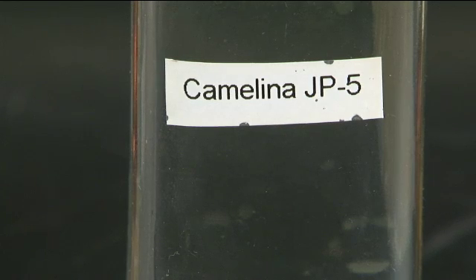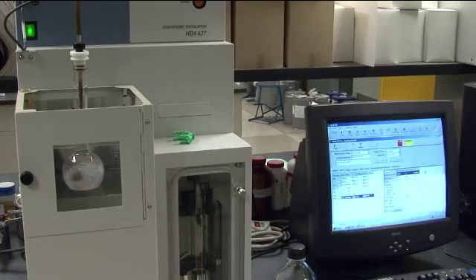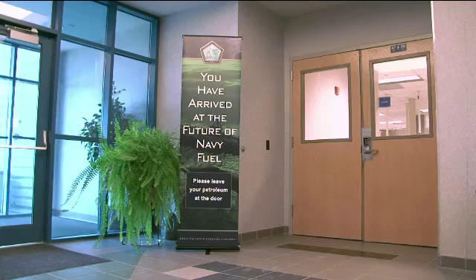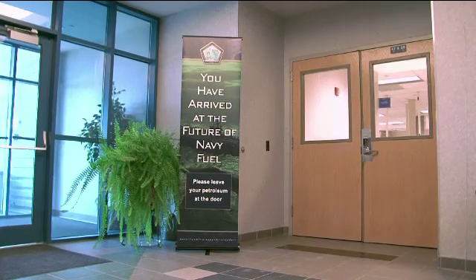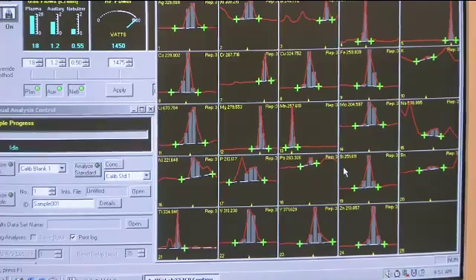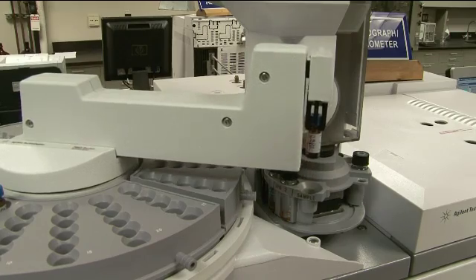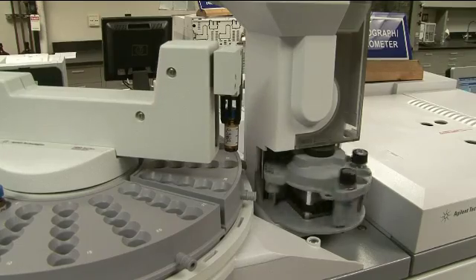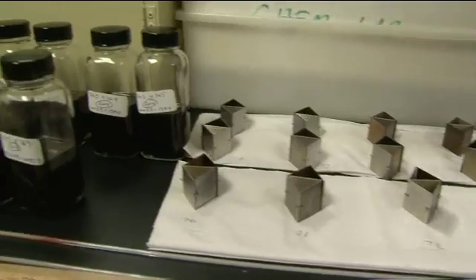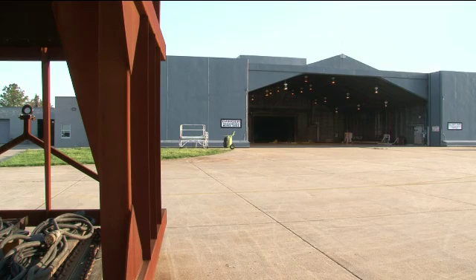The first step in approving the 50-50 blend for aircraft use is to demonstrate its acceptability in the lab. The Camelina-based fuel has been undergoing tests in the Navy's fuel lab at the Naval Air Warfare Center Aircraft Division in Patuxent River, Maryland. The fuel team tests for chemical similarities and differences between the 50-50 Camelina biofuel blend and the conventional JP-5 petroleum jet fuel. Once it passes the laboratory test and we demonstrate chemical similarities to the petroleum-based fuel, it moves over to more performance-based testing in engines or APUs and material compatibility.